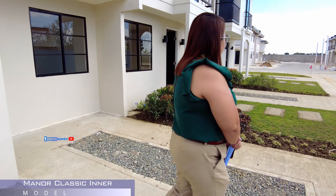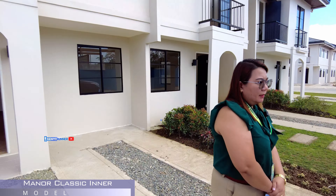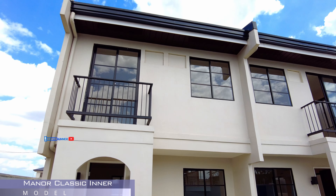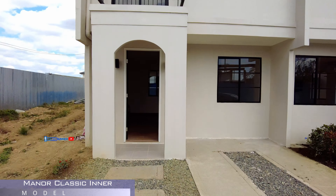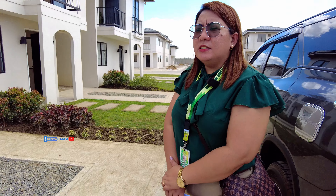Tapos, may ganito ka lang kagandang bahay. Tapos, dito kasi, reservation 5,000 lang sa ganito ka-gandang bahay. Magkakaroon ka na, diba? Tapos, sa iba, may processing fee. Pero kami walang processing fee.